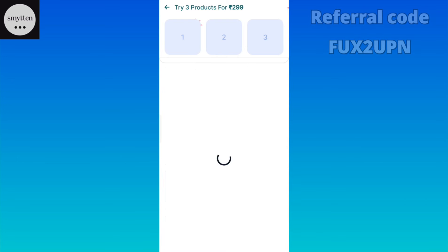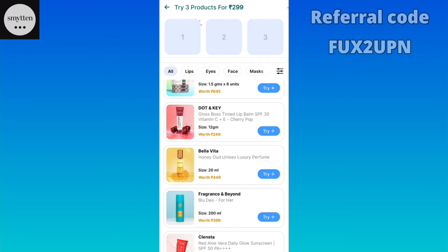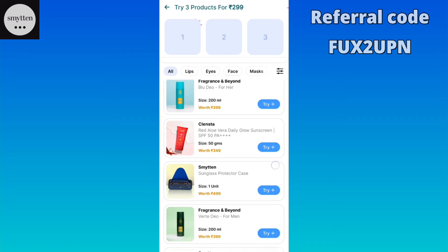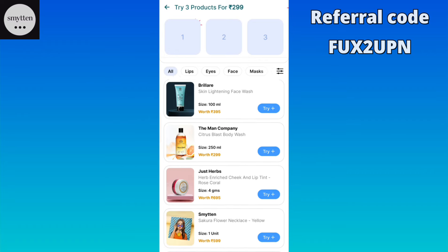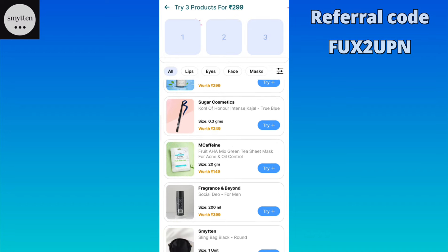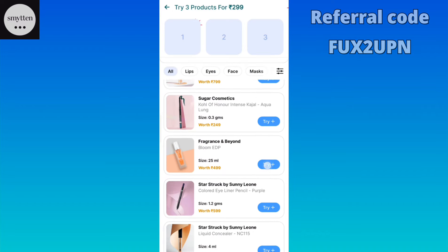Now let's go to our next store — the 299 rupees store. You can buy 3 full-size products here. This product is worth it.